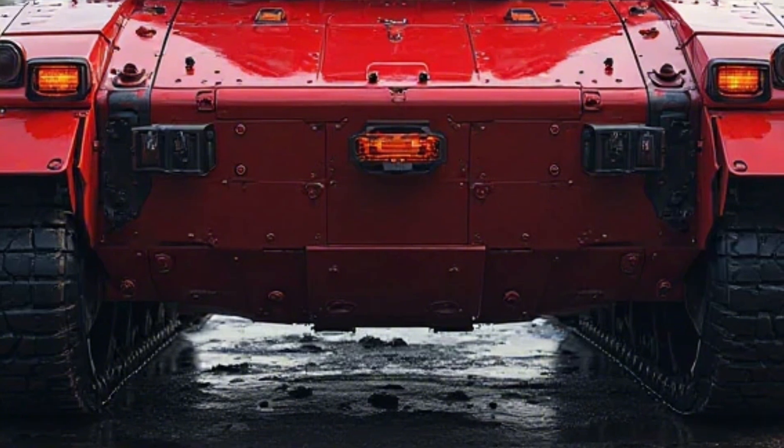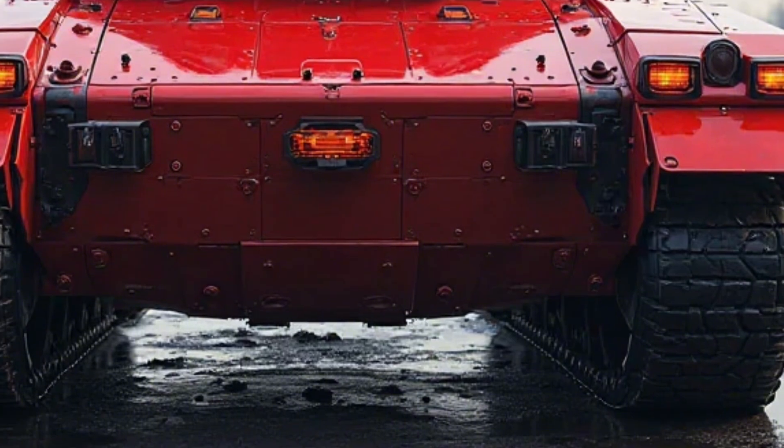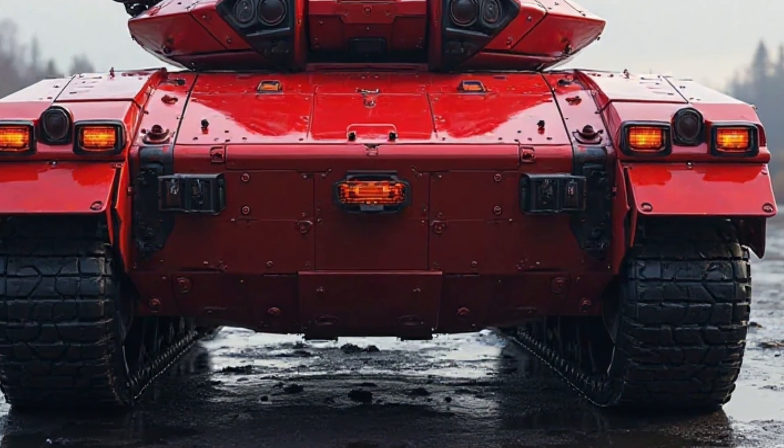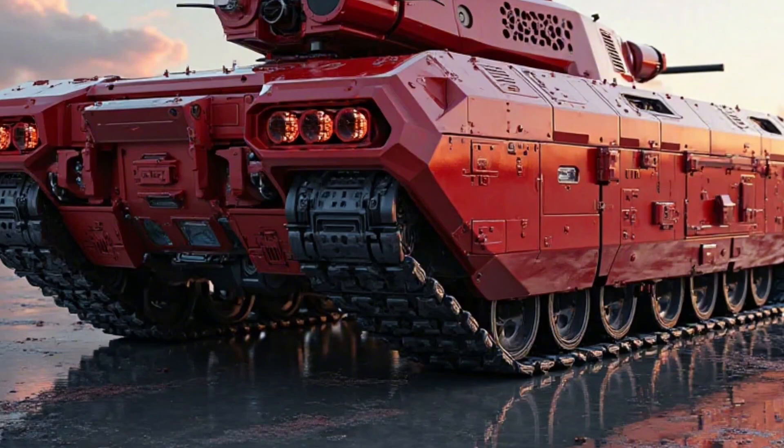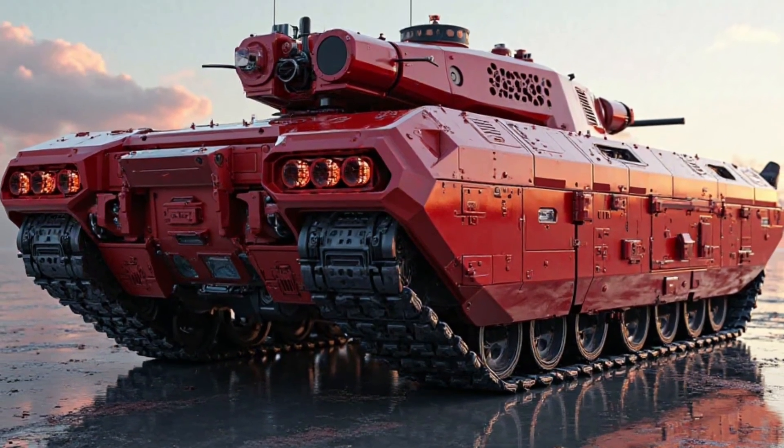This versatile armament suite allows it to engage a wide range of threats, from enemy infantry and light vehicles to heavily armored opponents. Situational awareness is greatly enhanced with an advanced sensor suite that includes infrared cameras, radar systems, and AI-assisted targeting.